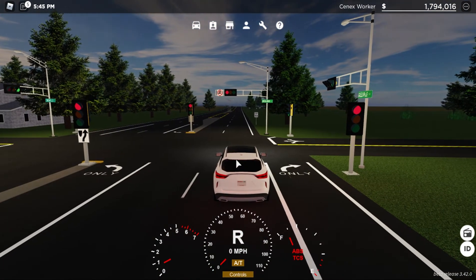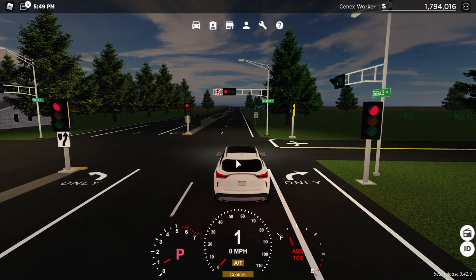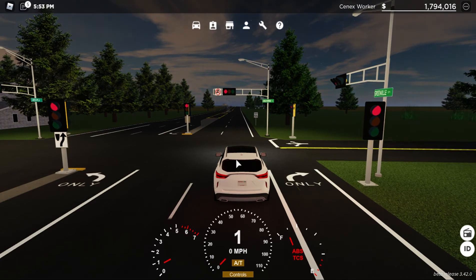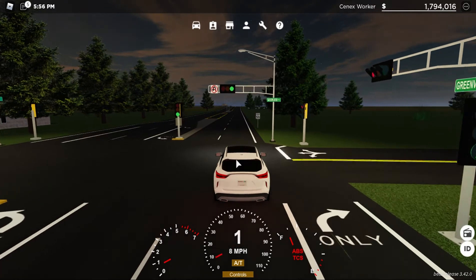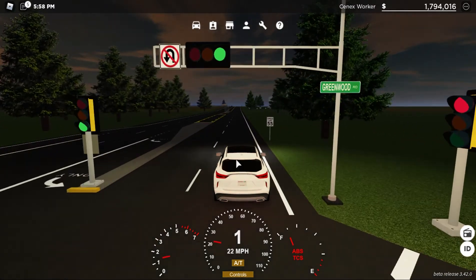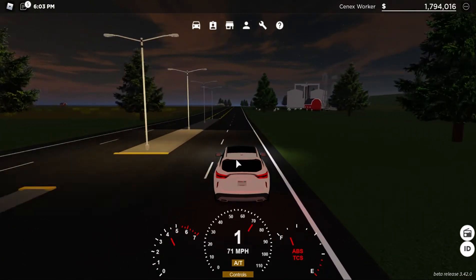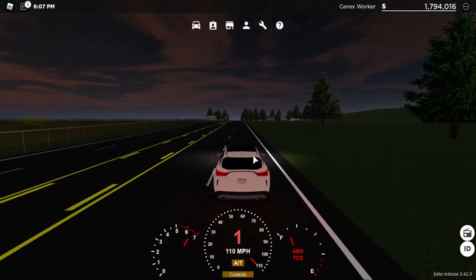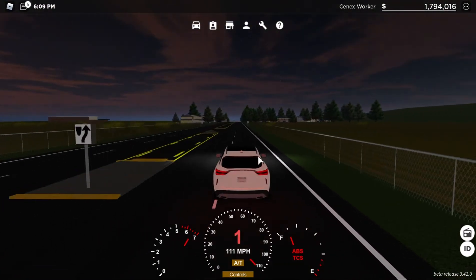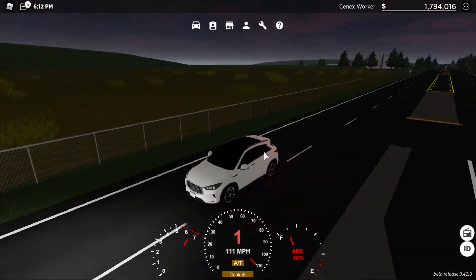I've got my timer ready once this light turns green. I'll put it in park. And 3, 2, 1, go. 7.02 seconds is what I got for my 0-60. You guys might obviously get a different time, but I got 7.02 seconds.